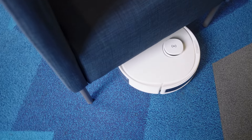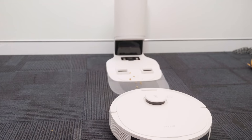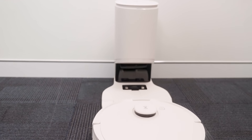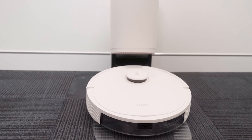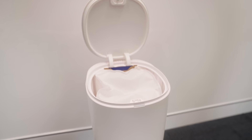Another complaint is that you have to empty robot vacuums all the time. These things are pretty small, so they're not going to hold as much dirt or dust as your normal vacuum cleaner. However, manufacturers are doing something about this. With certain brands you can buy a cleaning station which the robot can empty itself into when you're not around. The Ecovacs Auto Empty Station costs about $399 on top of the cost of the robot itself, but it means you don't have to empty the vacuum for weeks at a time.